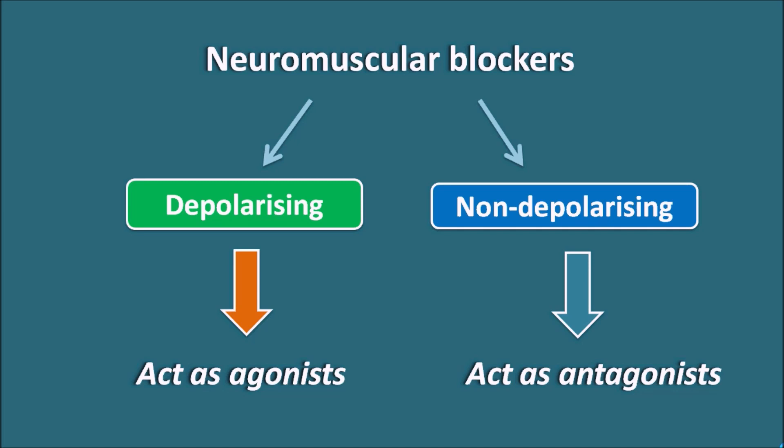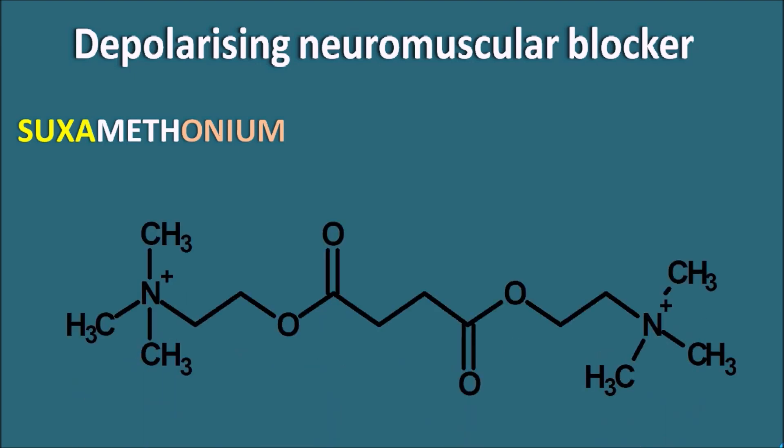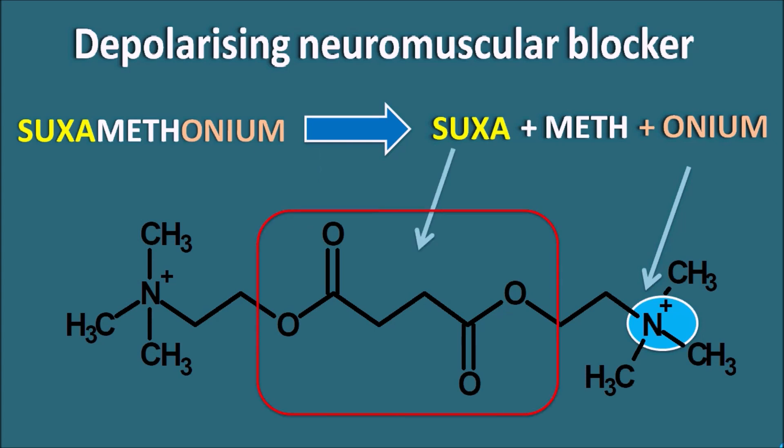Even though both types produce muscle paralysis, depolarizing drugs act like agonists and non-depolarizing drugs act like antagonists. We have only one drug in the depolarizing category: suxamethonium, also called succinylcholine. The name derives from three terms — suxa, meth, and onium — where onium indicates a quaternary ammonium group, suxa indicates a succinyl moiety, and meth indicates the quaternary ammonium group is made up of methyl groups.